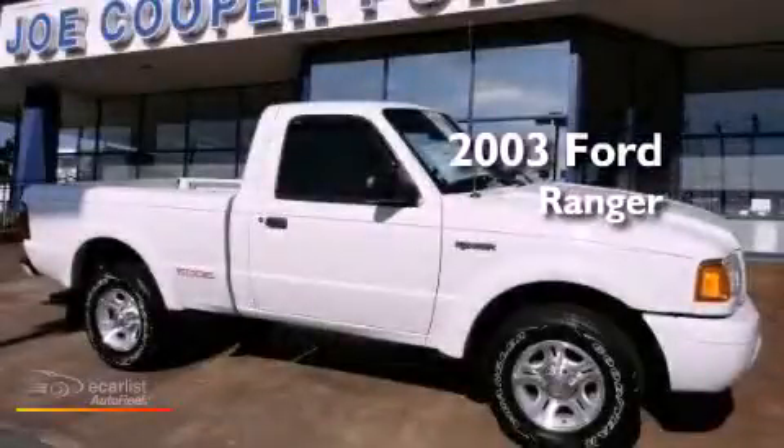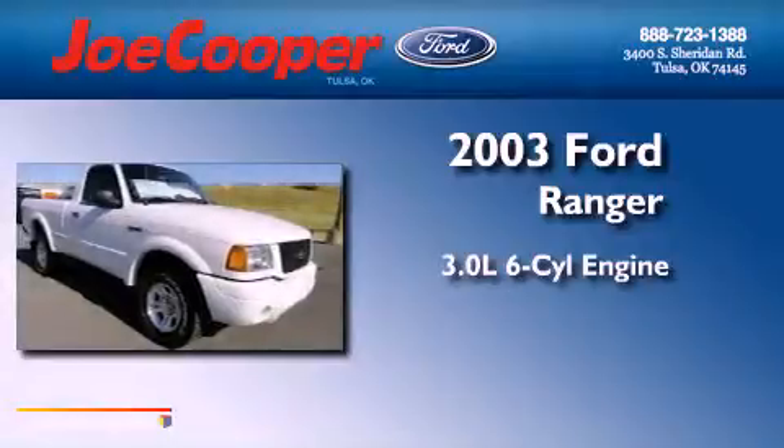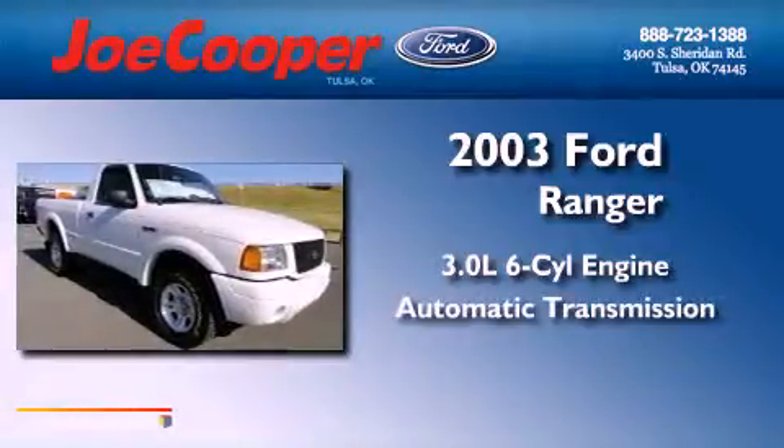This is a 2003 Ford Ranger. It features a 3.0-liter six-cylinder engine and an automatic transmission.